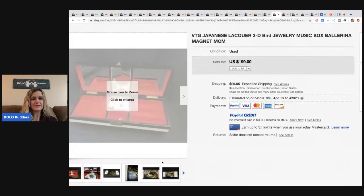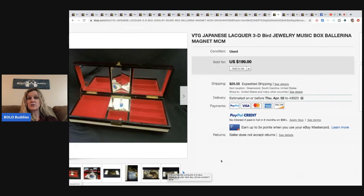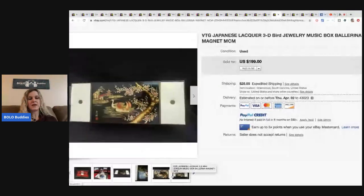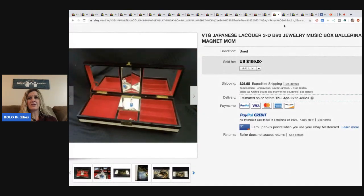The next item is this vintage Japanese liqueur 3D bird jewelry music box ballerina magnet — it's got a little ballerina in it, super cute. He never would have imagined it was worth that kind of money. He paid fifteen dollars at a local flea market. The seller knew the moment she sold it that she'd probably messed up. He said this style specifically — with the music box ballerina — is very rare. Fifteen dollars, what a steal.